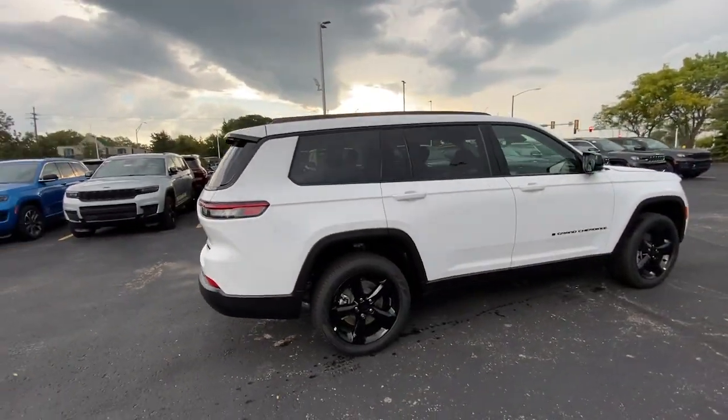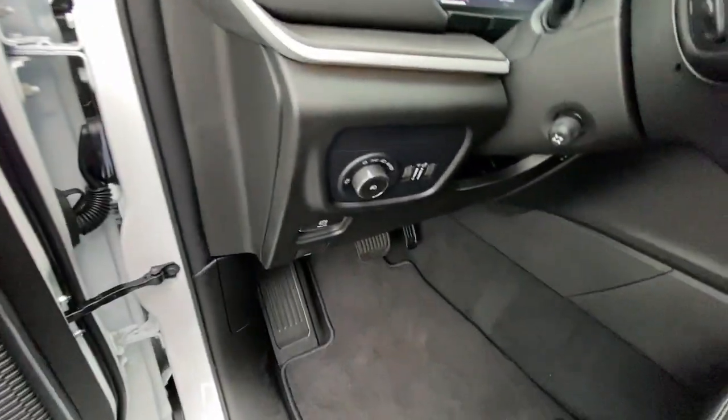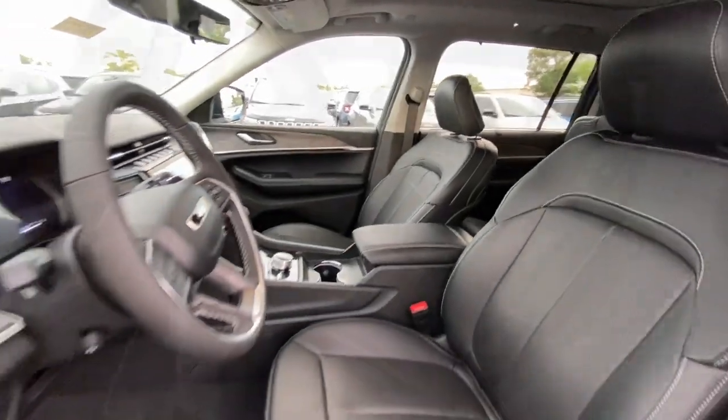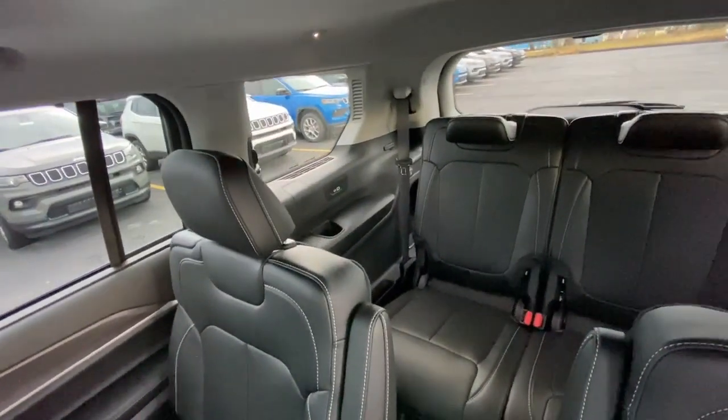The following are some of this vehicle's highlighted options: heated steering wheel, heated and/or cooled front seats, wireless charging station, pre-collision system, panoramic roof, navigation system, heated driver's seat, keyless entry, satellite radio, heated mirrors.